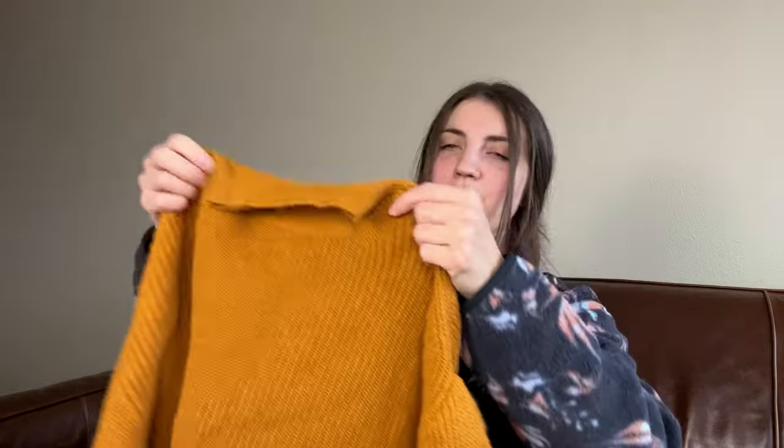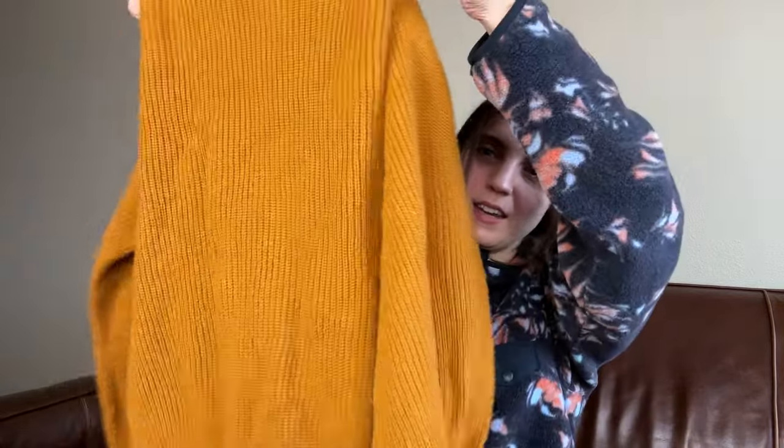Then we've got a Leaf pullover balloon sleeve ribbed sweater, size extra small. This one I've had listed for a while and it is not selling, so we're going to bring this into Buffalo Exchange.